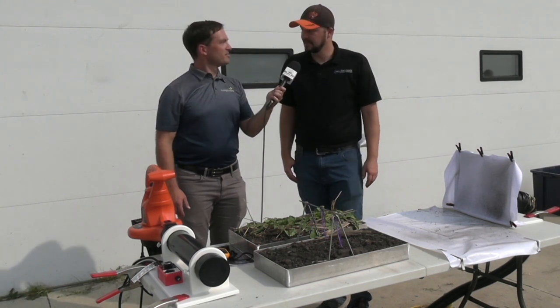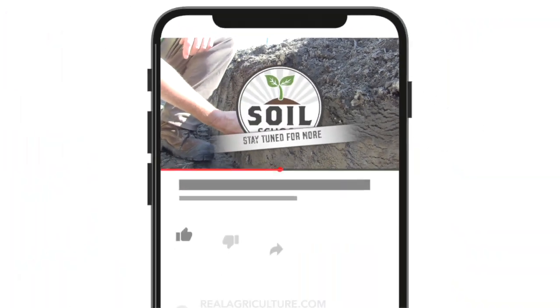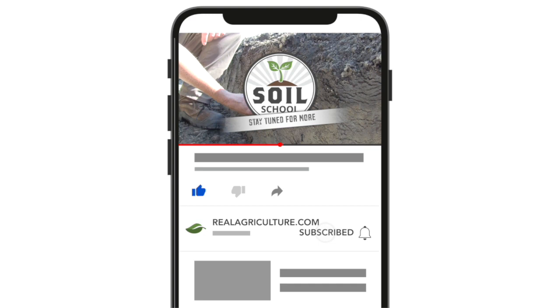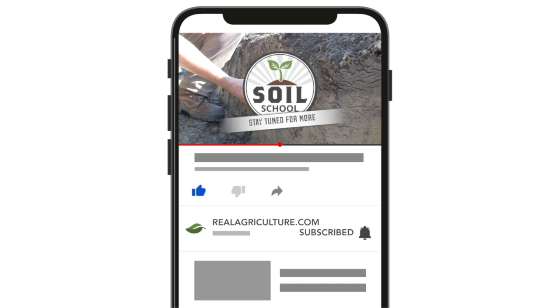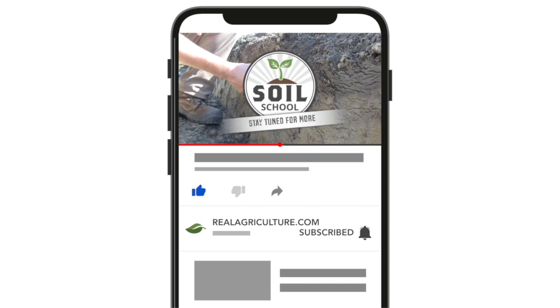Thanks for your time, Jared. Thank you very much. Appreciate it.